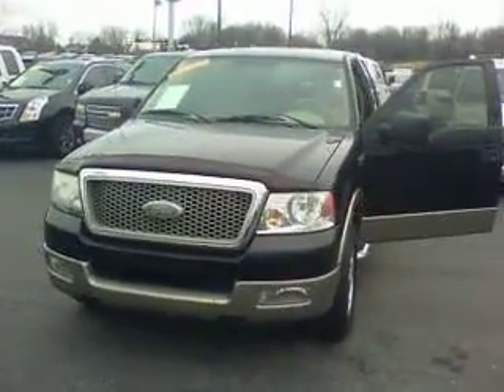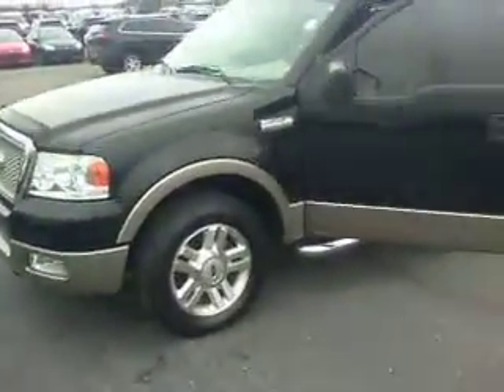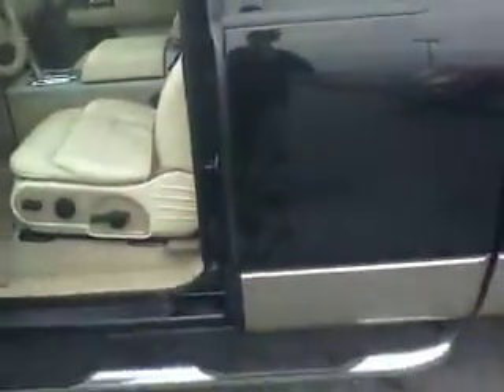Here's a quick video of that 2004 F-150 Lariat that you inquired about. It is a 5.4 liter V8. It does have nice running boards. It is the super cab, so you do have the half back door.